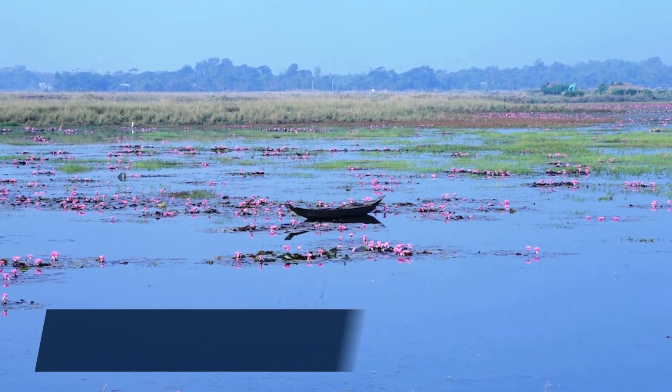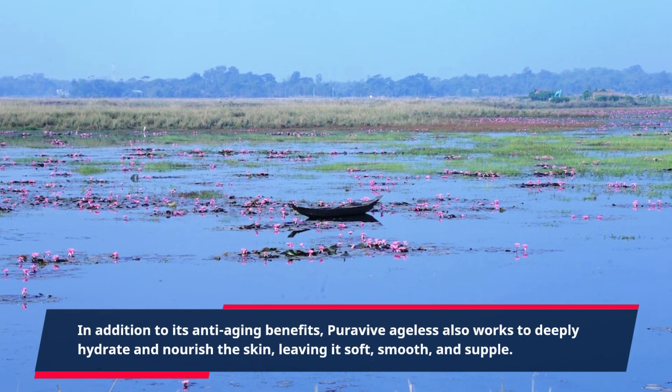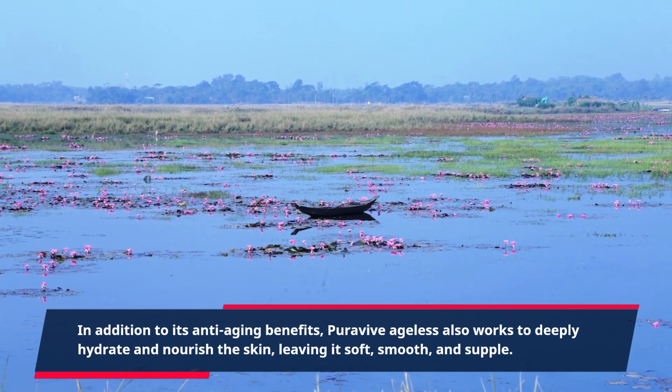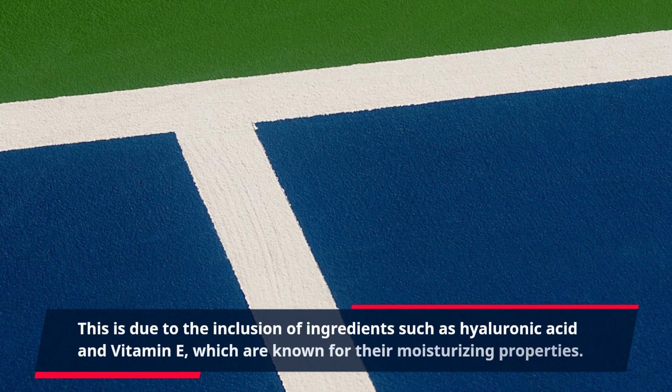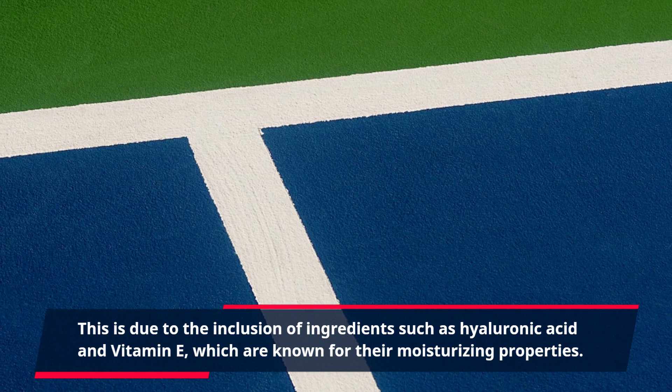In addition to its anti-aging benefits, PuraVive Ageless also works to deeply hydrate and nourish the skin, leaving it soft, smooth, and supple. This is due to the inclusion of ingredients such as hyaluronic acid and vitamin E, which are known for their moisturizing properties.